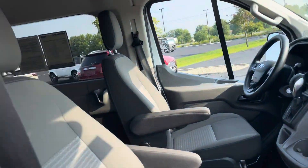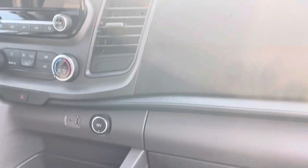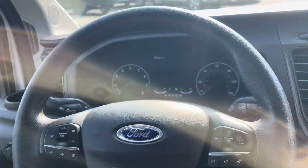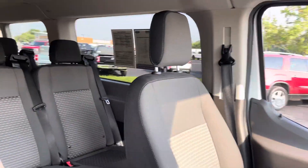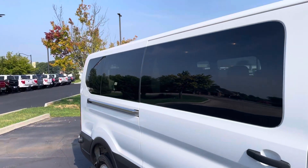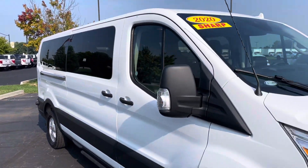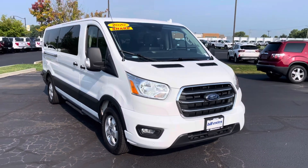And then up front, of course, you can see your entertainment stack, climate controls, dash, all that good stuff. It's 78,000 miles on it. Other than the little ding on the front, the rest of the van looks absolutely fantastic.